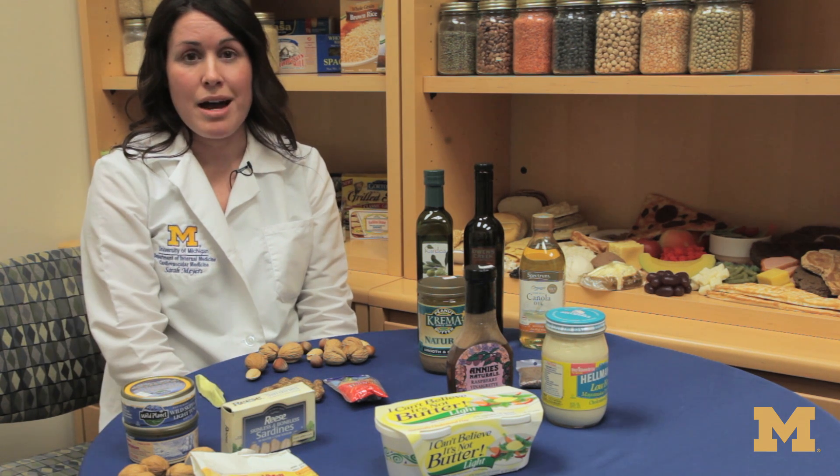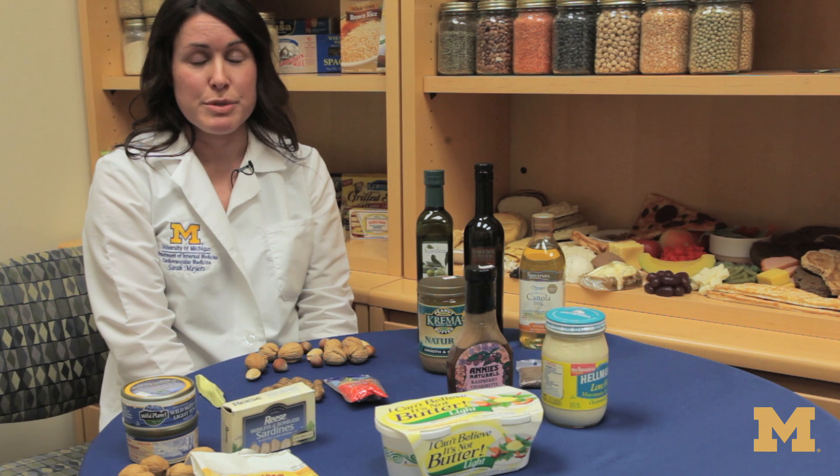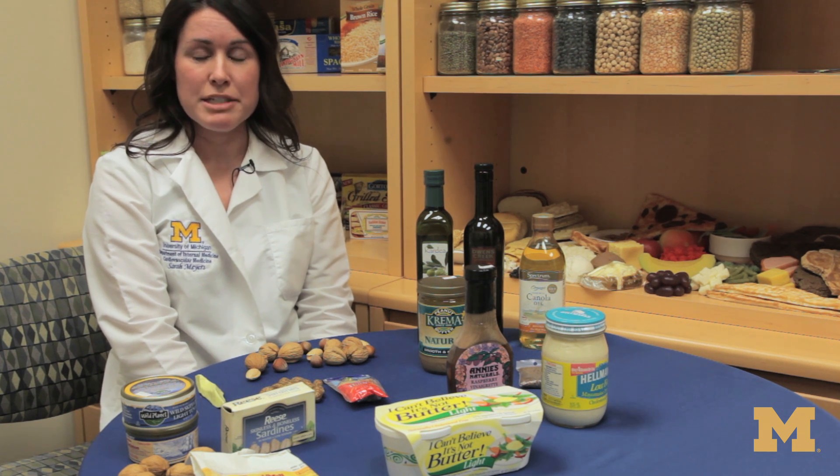While all these fats are heart-healthy, it is important to keep in mind they are still fats and they still have a lot of calories per serving. So, for weight management purposes, it is important to be mindful of your portions.